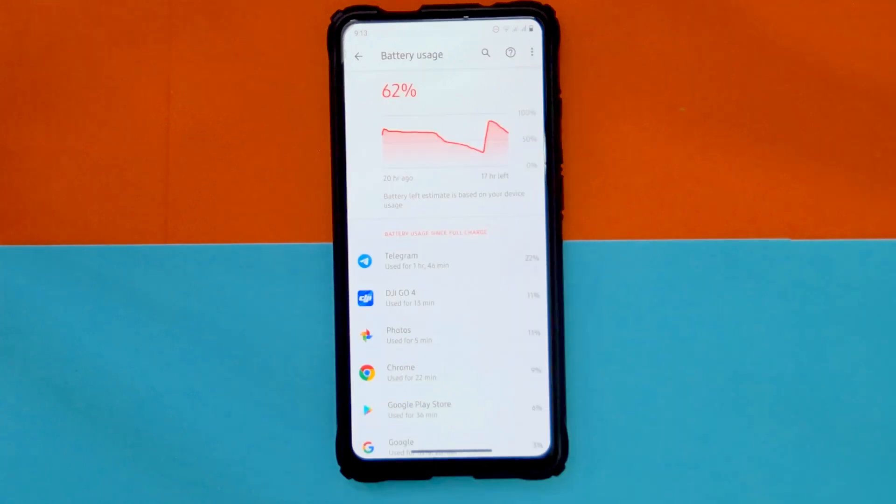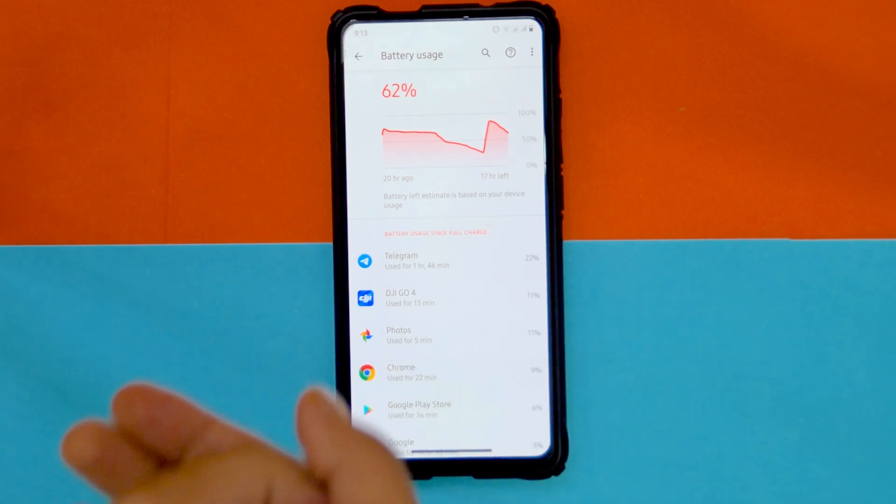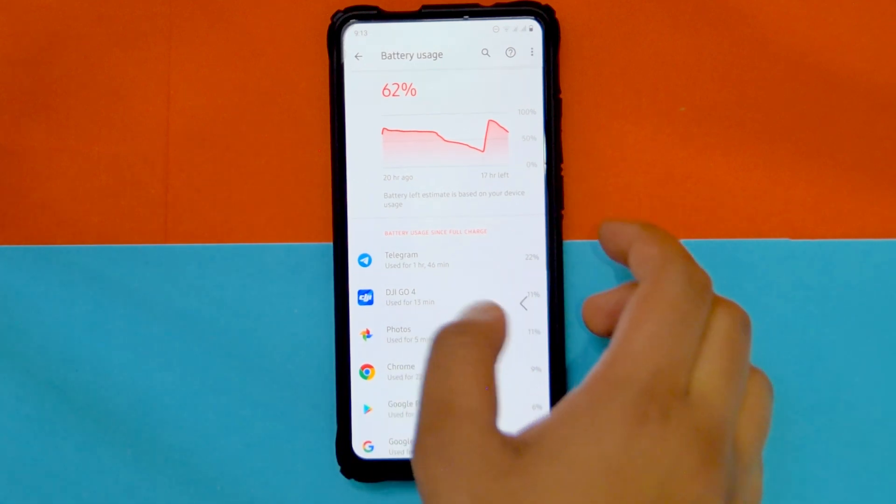In terms of battery life, I don't have exact stats, but the idle drain is actually pretty low. From the past one day of using it, the battery life is really actually really good, so you shouldn't be worrying about that.